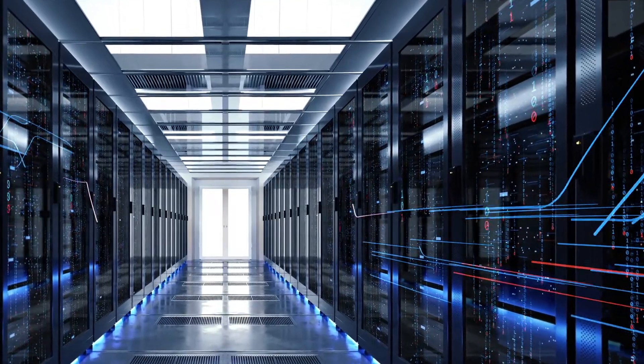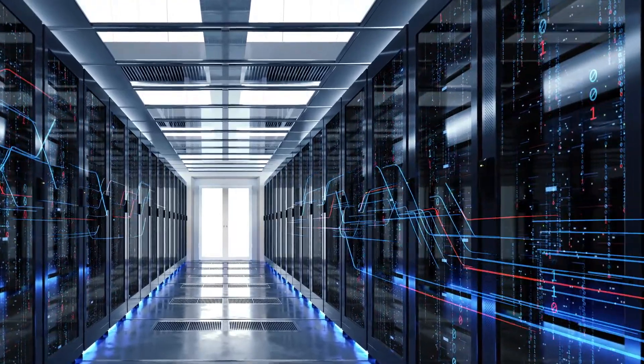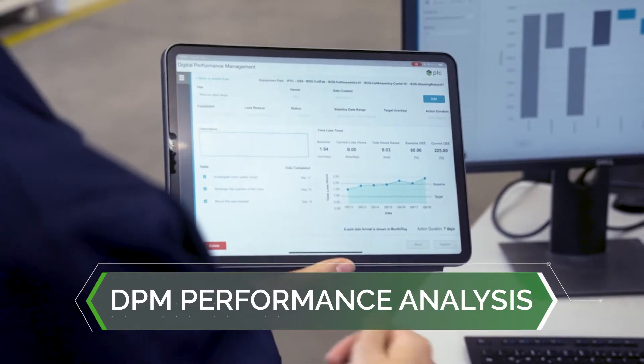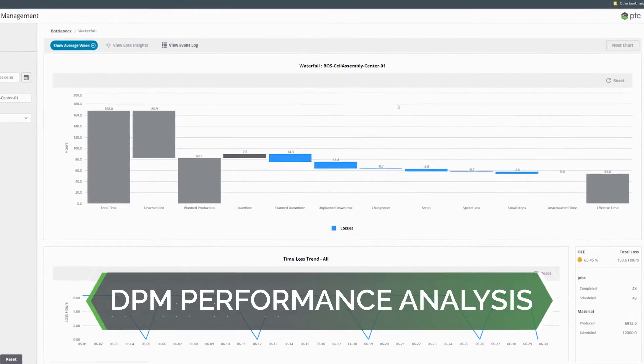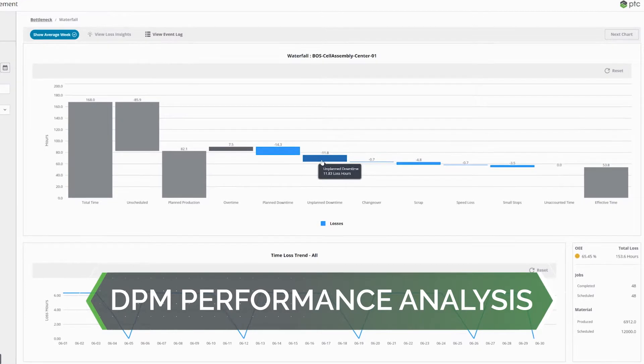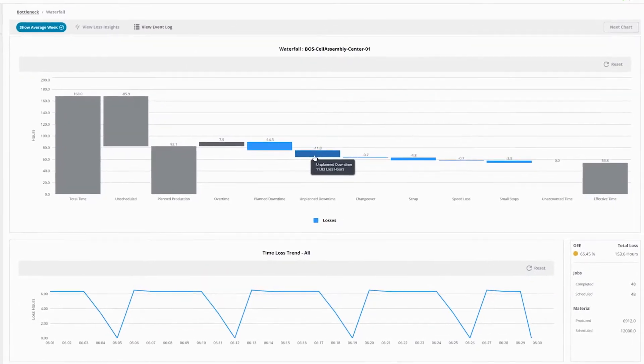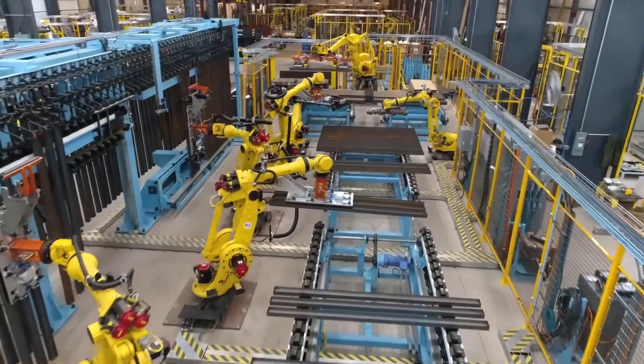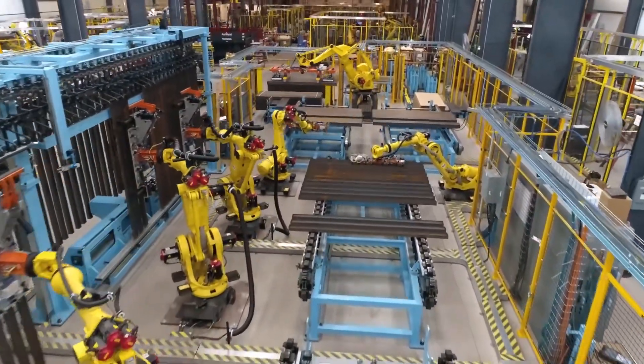Data can come from multiple systems, often with radically different units of measure. That's when DPM performance analysis comes into play for all problem solving. Using the standard metric of time lost as a currency and taking full account of the 168-hour week, DPM performance analysis provides a consistent way of measuring the impact of various manufacturing issues and automates the prioritization of top losses.